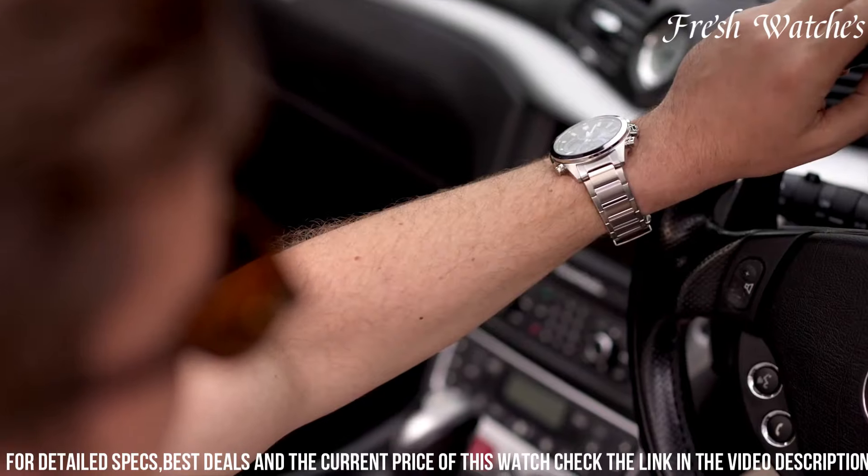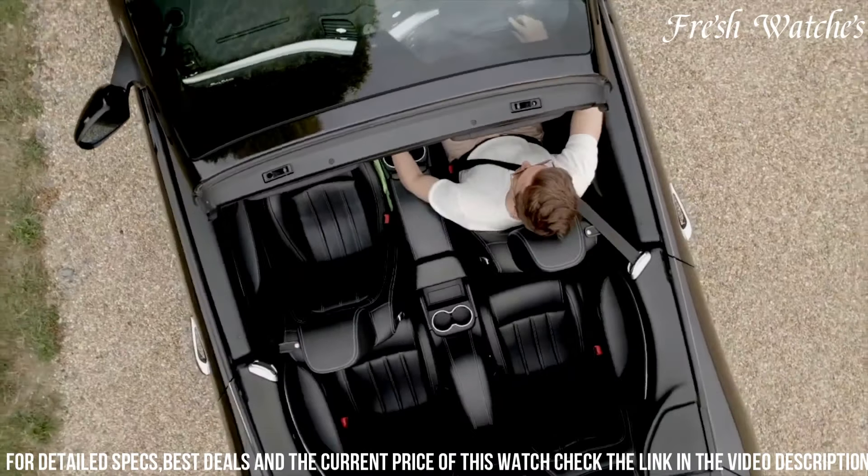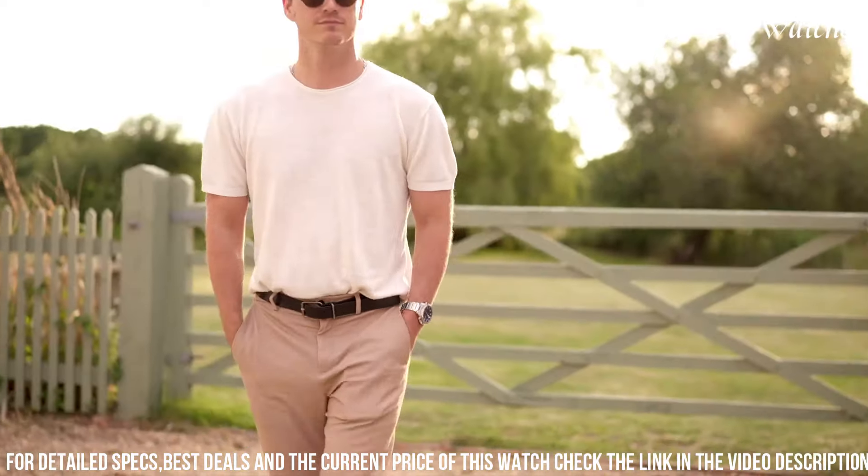With smartphone connectivity, it seamlessly integrates with your digital life, enabling you to effortlessly switch time zones or set alarms. The Casio Edifice X30 is more than a watch — it's a statement of style, innovation, and functionality, embodying the passion for progress.